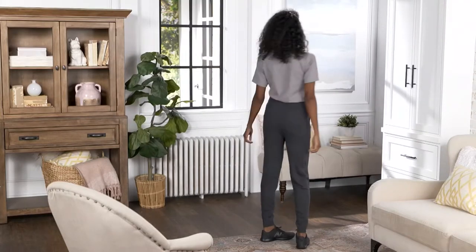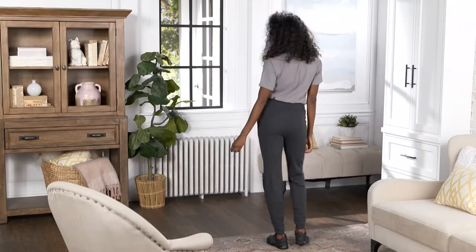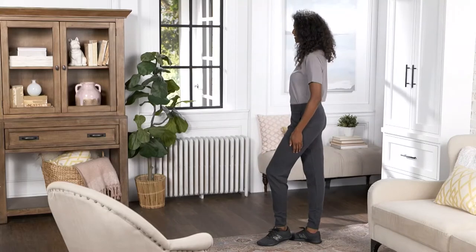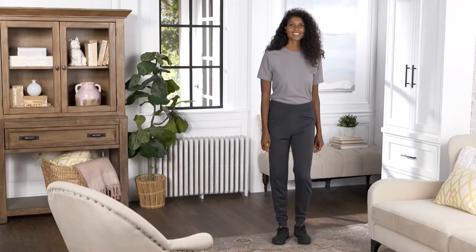All right, people, here we go. We've been waiting for this. Second hour of the show, we move into Zuta — an exclusive to QVC brand. Zuta is the answer to athleisure dressing.